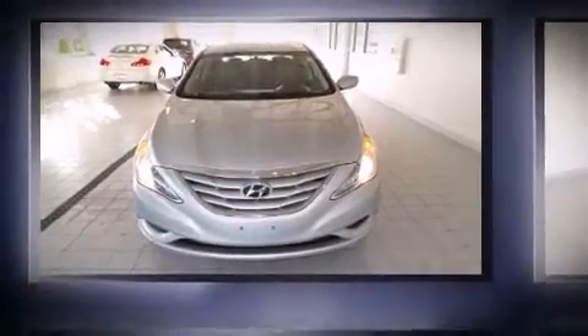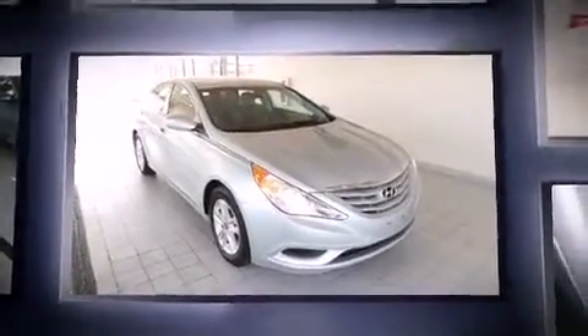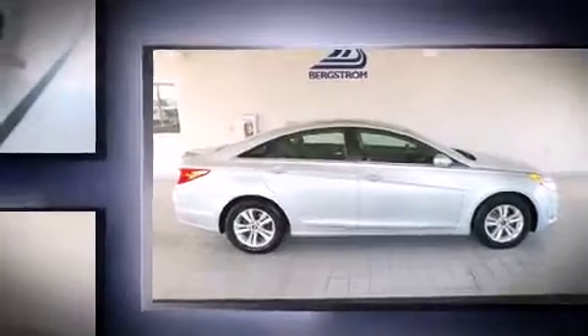Outstanding design defines the 2011 Hyundai Sonata. Smooth gear shifts are achieved thanks to the efficient 4-cylinder engine, providing a spirited yet composed ride and drive. Both high fuel economy and flexible performance are assured by the 6-speed automatic transmission.